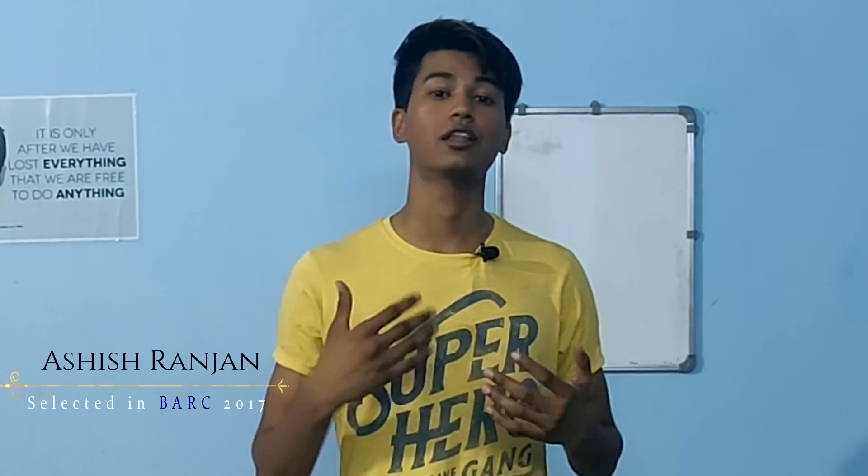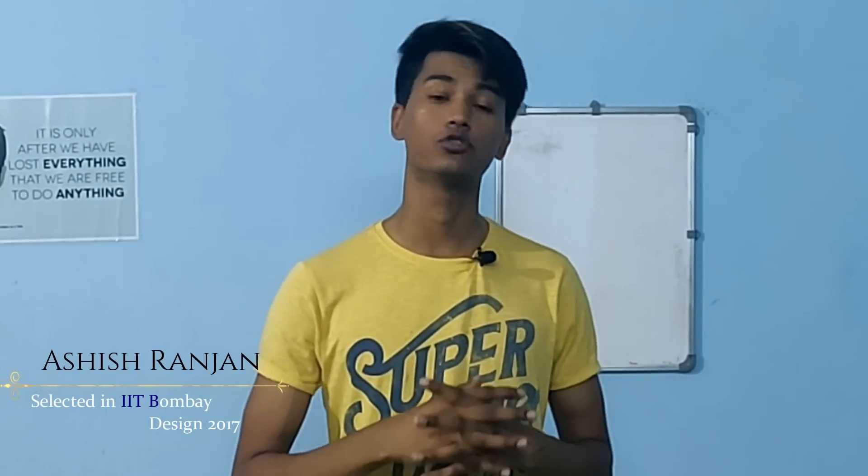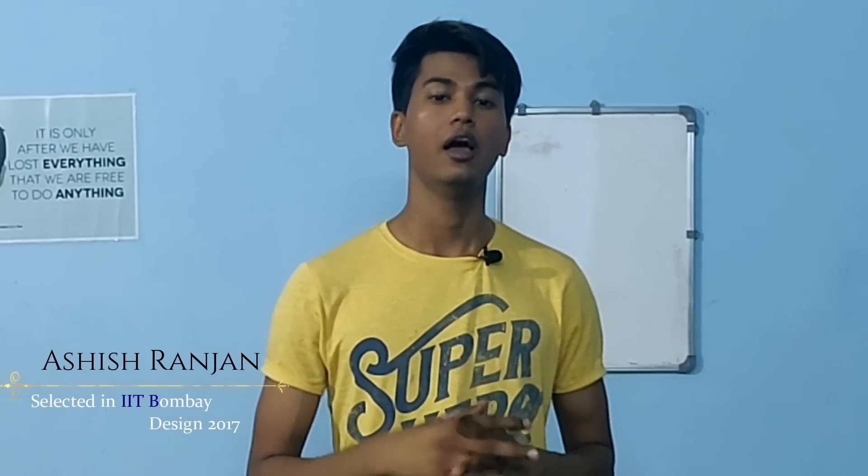A lot of you guys have been asking me to make a video on how to increase speed when it comes to numerical solving — not only speed, but also accuracy. I know that this is a problem for a lot of you: you have the concept but you're not able to solve problems on time.